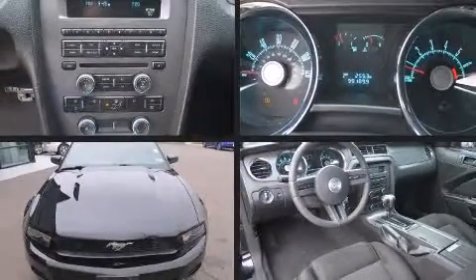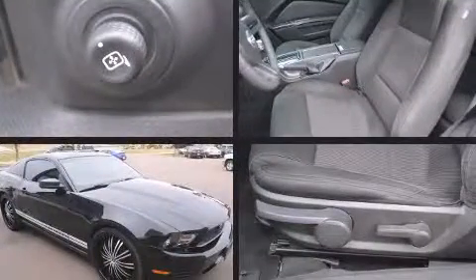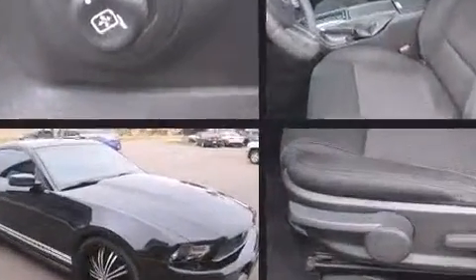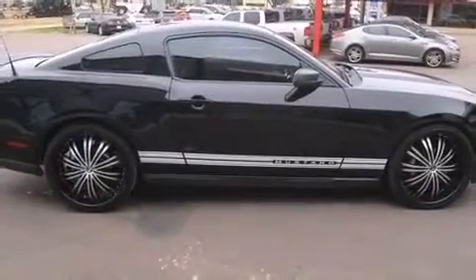Come test drive this 2010 Ford Mustang. This two-door, four-passenger coupe has not yet reached the hundred thousand mile mark. Ford made sure to keep road handling and sportiness at the top of its priority list.